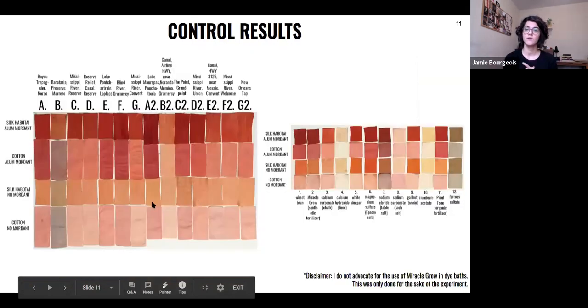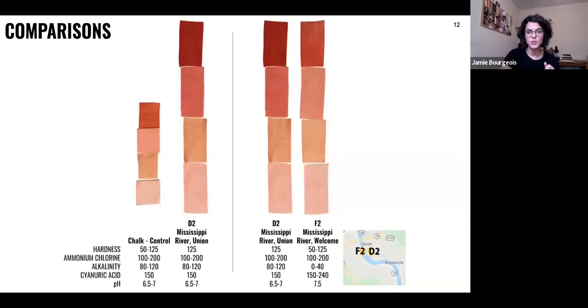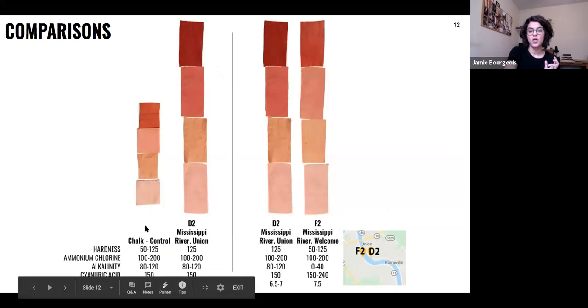Here are all my results so far. I've selected two comparisons to focus on. On the left-hand side, I'm comparing the chalk control test with one of my Mississippi River samples. The water quality values are nearly identical, but the dye results are not — I think that's pretty interesting and something to dive into more. On the right-hand side, two Mississippi River samples I collected just one day apart from one another, from nearly the same point of the river, just on opposite banks. The dye results and values are different, though I would expect them to be the same. Right above F2, there is one of those synthetic fertilizer plants just upriver.